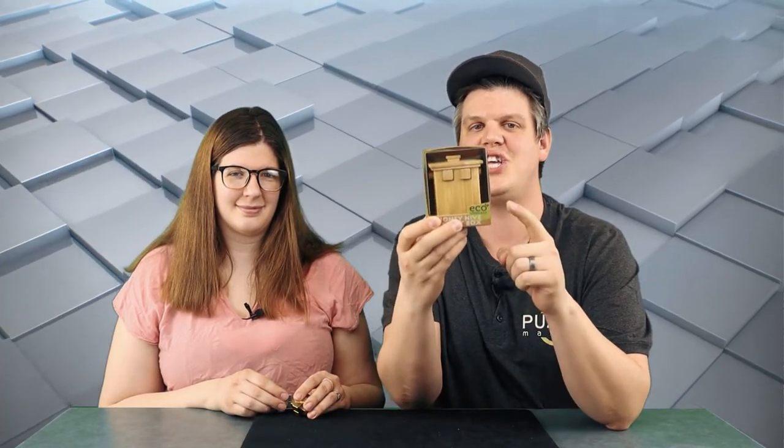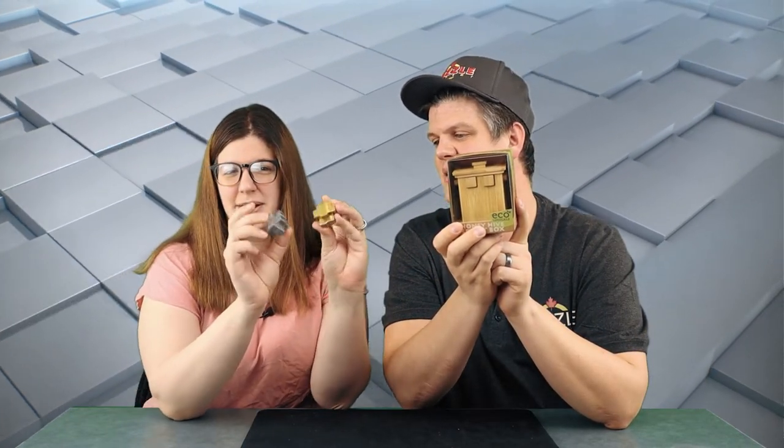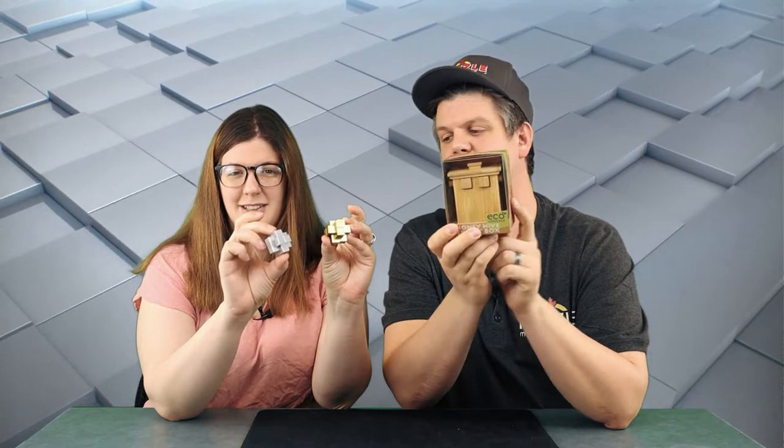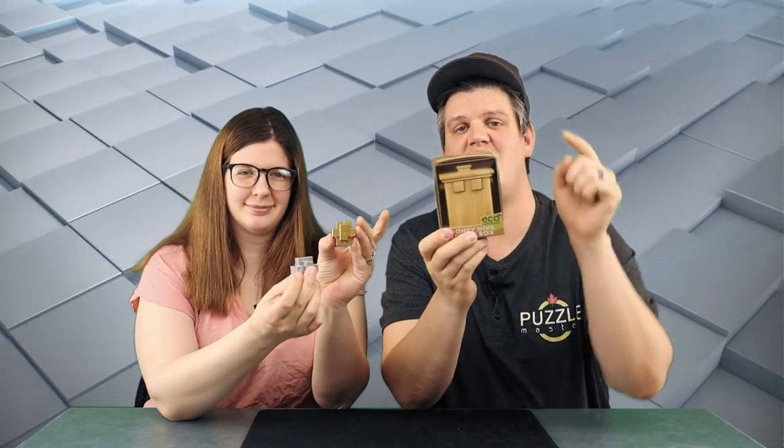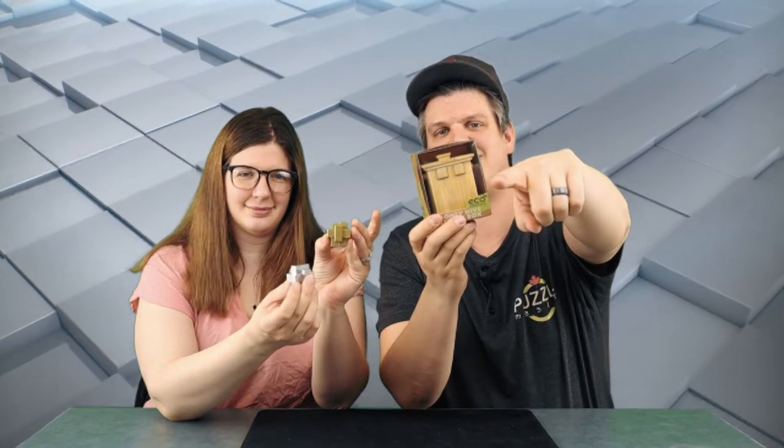In this episode of Puzzle Time, we are talking about the ecologically friendly bamboo secret puzzle box from Project Genius. We do end up solving it, so if you want to find the solution, check it out in this episode. We're also talking about a couple metal puzzles made out of brass and aluminum by a company called Grave Raven.